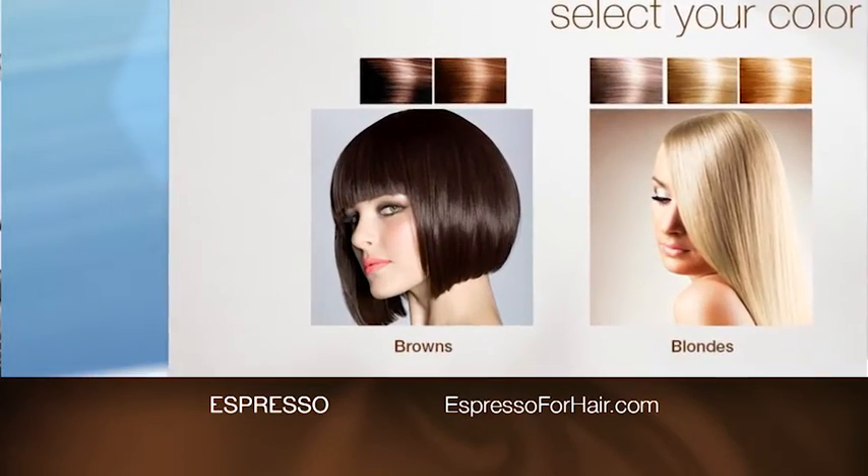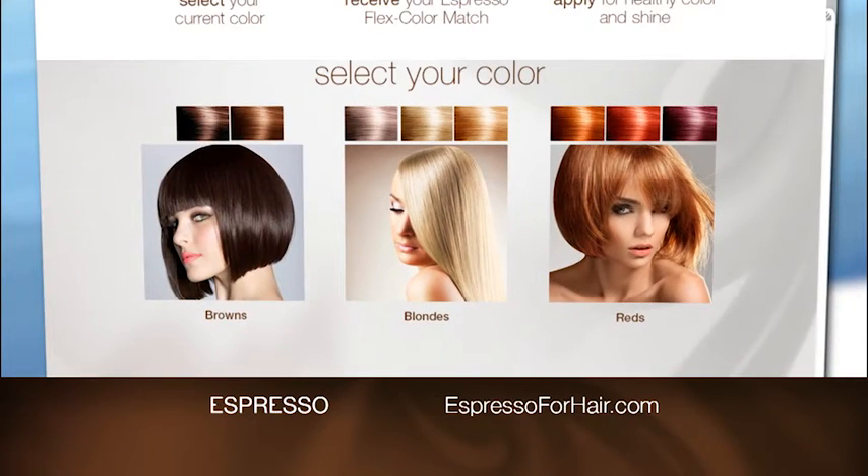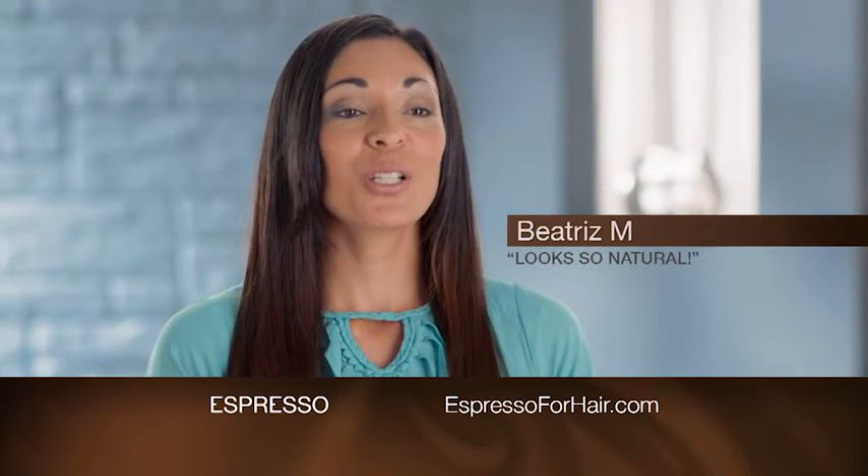Choose from light brunette to dark brown, platinum to golden blonde, red to deep violet. With colors so flexible you can't make a mistake. Espresso looks so natural.